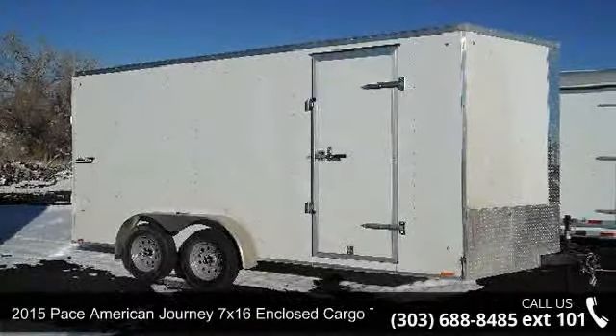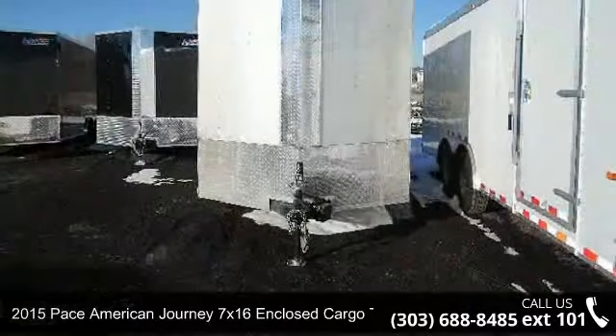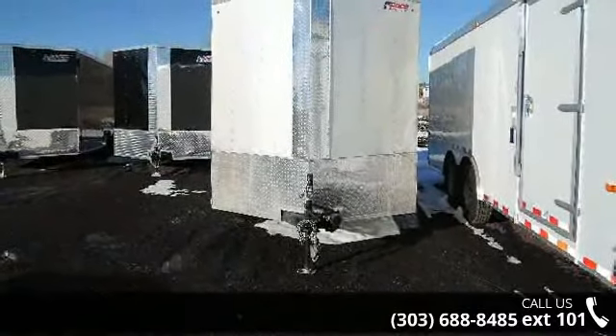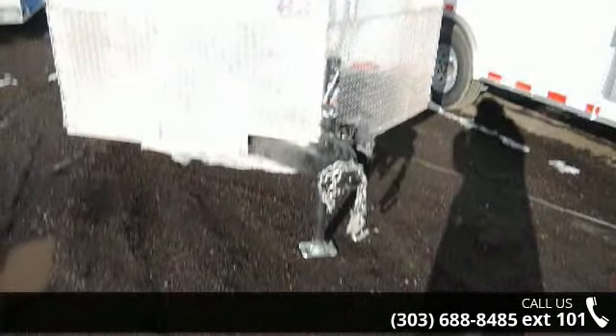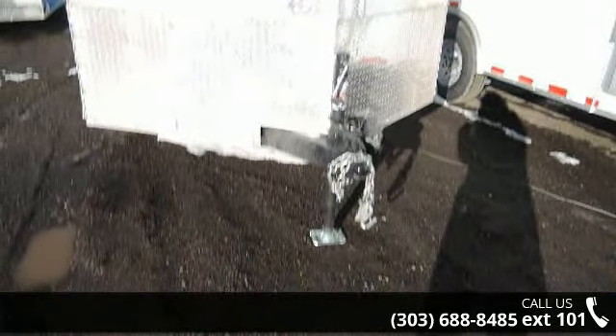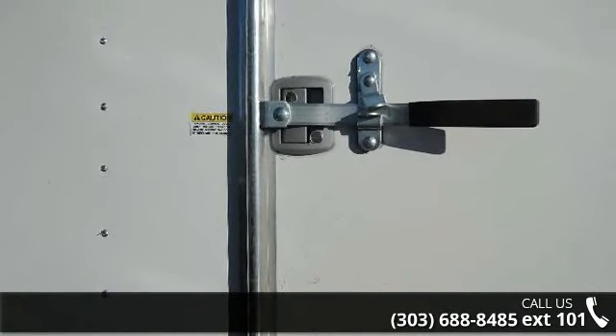Up for sale is a 2015 Pace American Journey. If you are looking for a quality trailer, consider this one. This unit is priced just right and comes equipped with many desirable features. Call now to speak with the dealer and find out why we are the preferred destination for quality trailers.